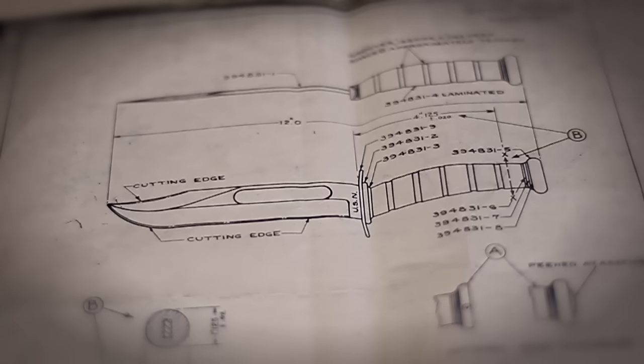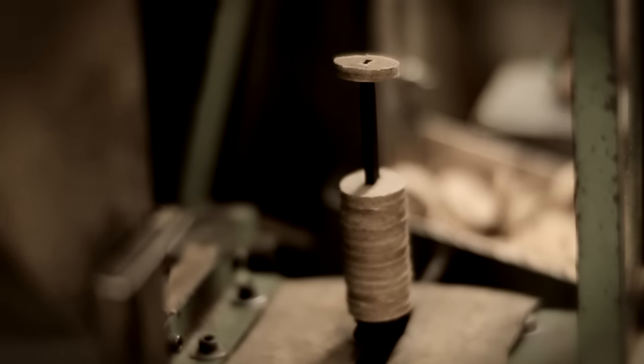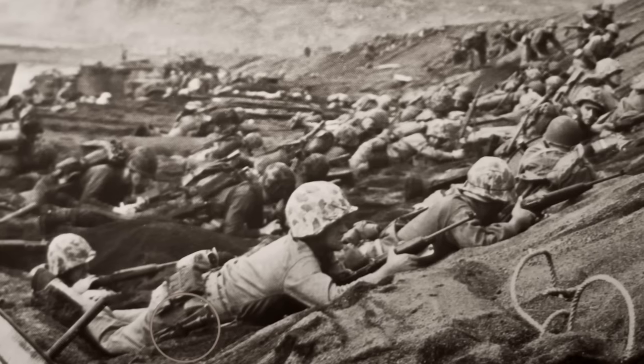In World War II, the Marine Corps was looking for a better knife — something stronger, more durable. Union Cutlery submitted a marine combat knife with a 7-inch blade, a blood groove, double guard, stacked leather washers, and a stamp on the blade: K-Bar, only in New York. It was the most widely recognized combat knife used in World War II, and it created the legacy that is K-Bar.